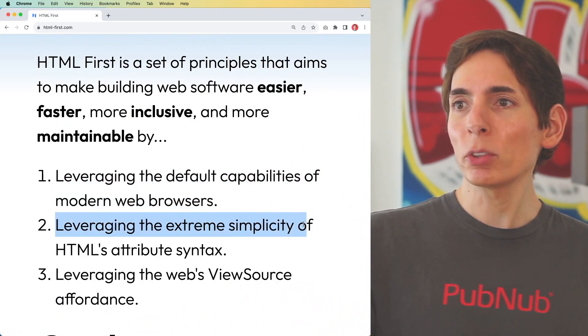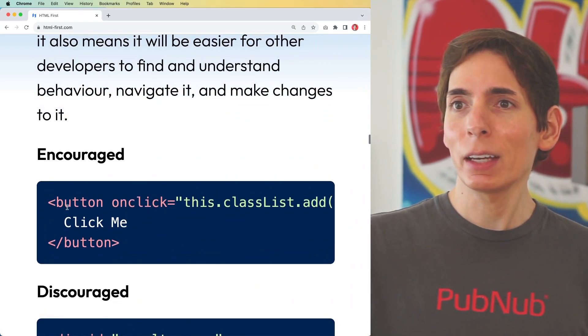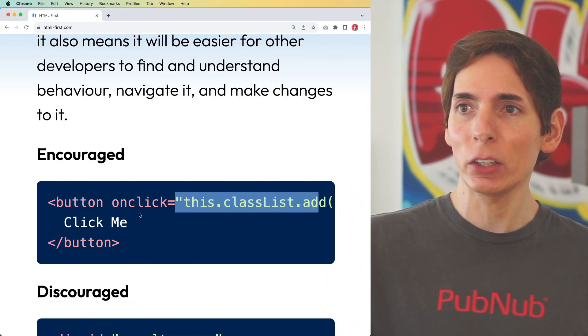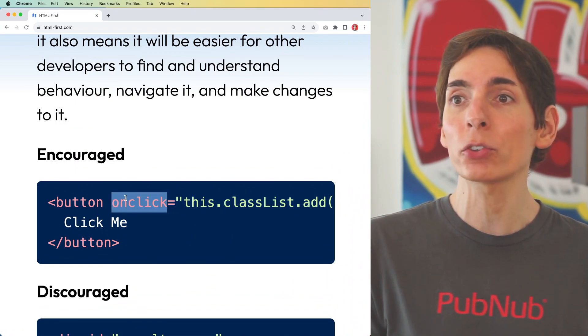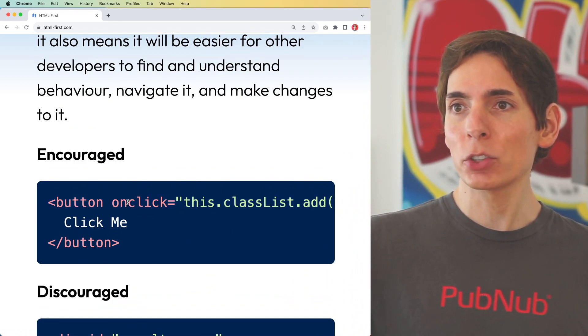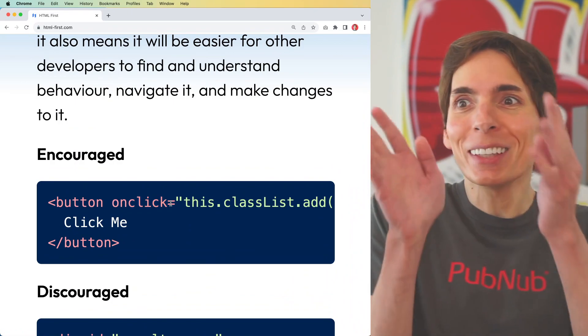Leveraging the extreme simplicity of HTML's attribute syntax — when we're building HTML, an attribute is something like onClick equals a value. You can also provide your own custom attributes, and the browser specifically looks for ones like onClick. That's all built into the browser.